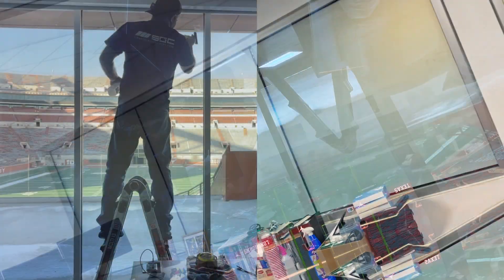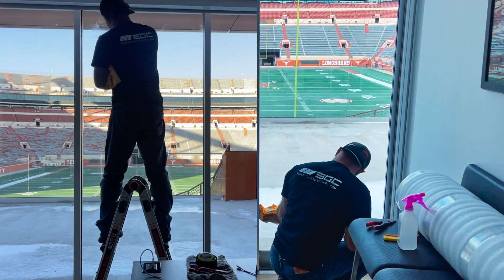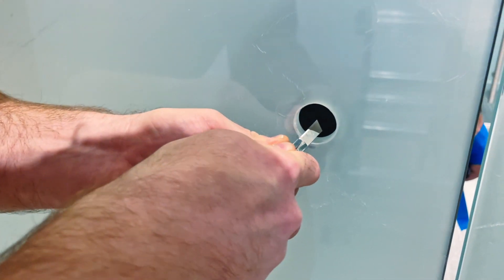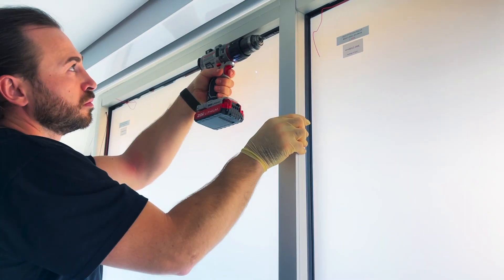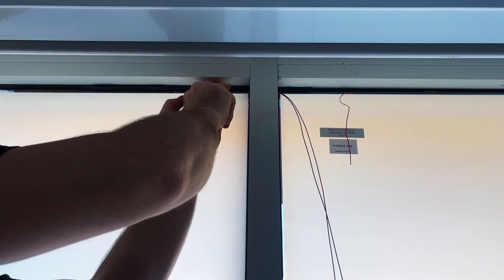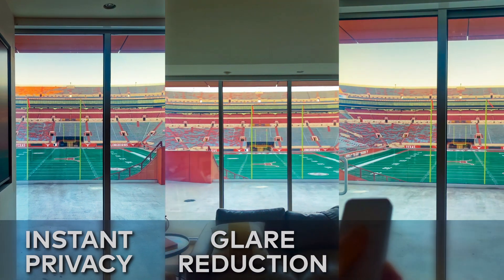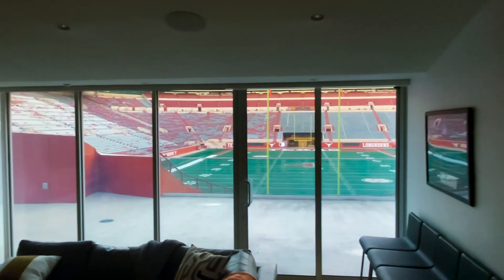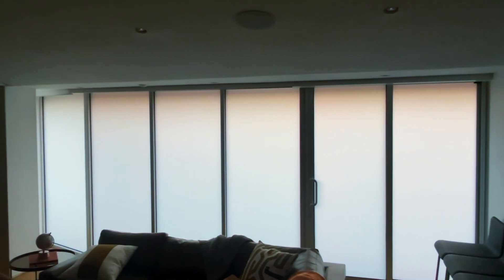Preparation is key. A flawless application starts with pristine glass. Here's where precision meets innovation — one of Smart Glass Country's certified installers ensures a seamless application. Every detail matters: privacy, glare reduction, energy efficiency — without bulky blinds or high-maintenance window treatments, Smart Film delivers modern simplicity.